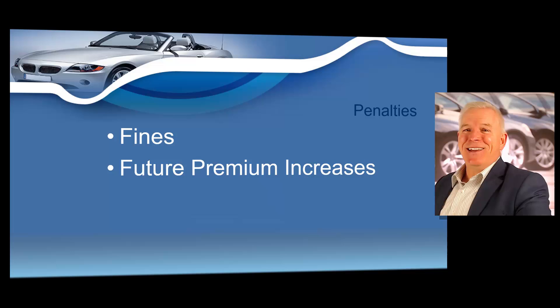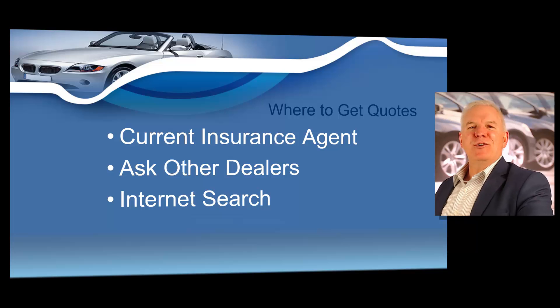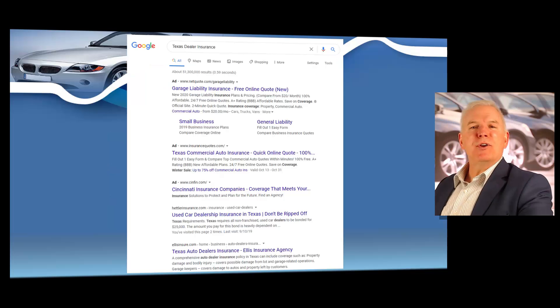You need to be aware: any dealer in Texas that does not maintain financial responsibility on service vehicles, or drives a demo or allows a customer to drive a demo without financial responsibility, could face severe financial and civil penalties. Where do you find dealer insurance? You're not going to log on to Progressive or Geico and get a policy — you're not even going to get an insurance policy from your State Farm agent. Personal agents don't normally sell any type of dealer coverage. You might contact your current insurance agent, ask other dealers, or do a quick internet search. If you type 'Texas dealer insurance' into Google, there are several companies that will assist you and want to earn your business.